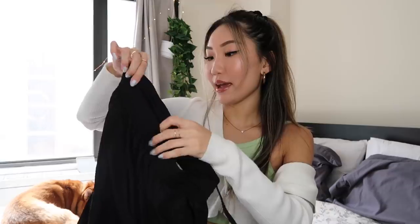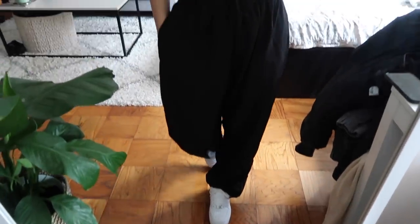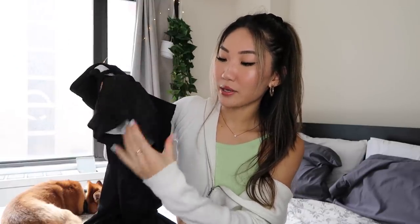Next, I got these cargo track pants, and I'll most likely be returning them. I don't think I can fully pull these off, and the waist is a little big on me — it has an elastic drawstring but even at the tightest it's still loose. They're also super long and drag on the floor for me at 5'5". I don't want to get them tailored. They're more of a straight leg than I expected. I think someone a little taller could really pull these off though — they're really cool.